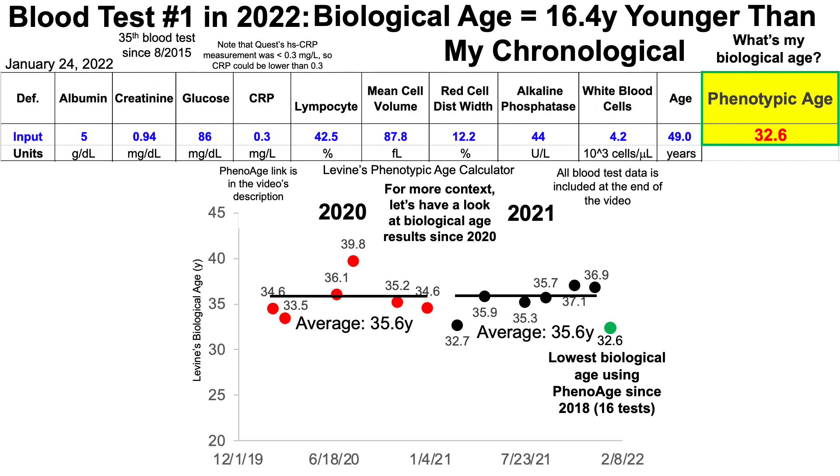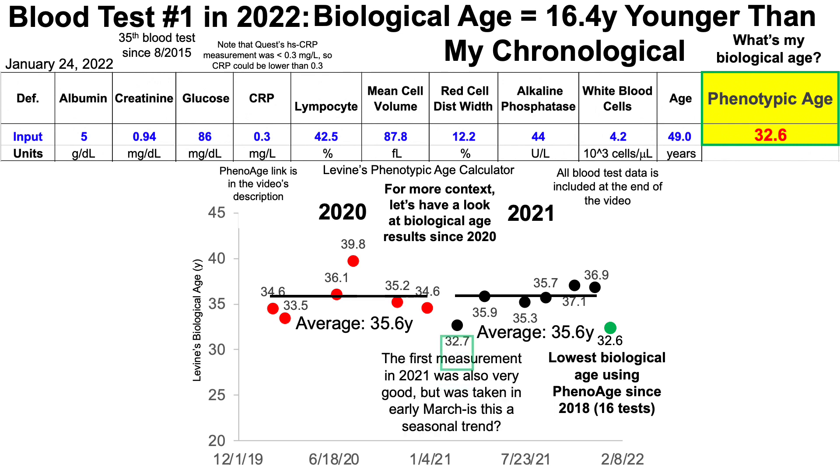There's an interesting potential trend in this data. My first measurement in 2021 was also very good and my lowest value for the year, taken on March 1st of 2021. This raises the issue of whether my best data may reflect a seasonal trend, with the best results in the beginning of the year. Looking at 2020 data, the same trend is apparent — my lowest biological age values were 34.6 and 33.5, from tests taken in February and March of 2020. Whether this plays out for 2022 and beyond, we'll see.